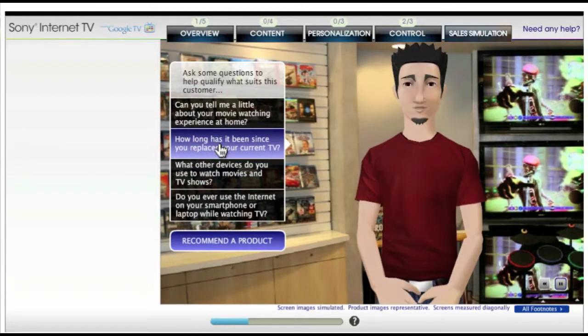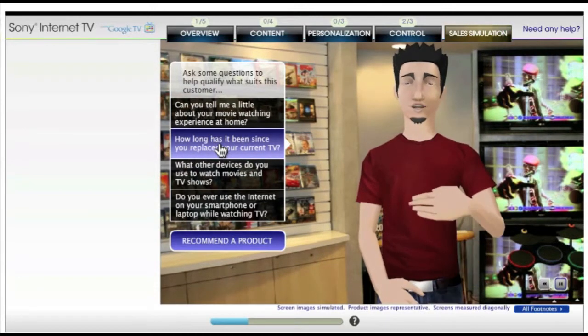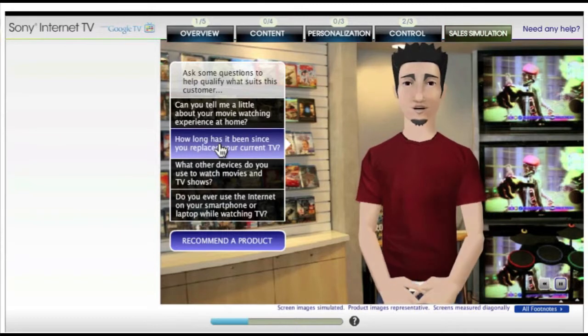Actually, I just bought a sweet 52-inch Bravia HDTV. The picture looks amazing — it's got so many cool features.